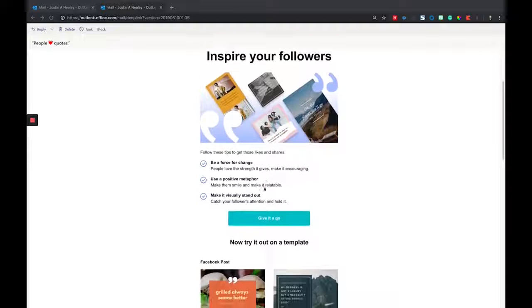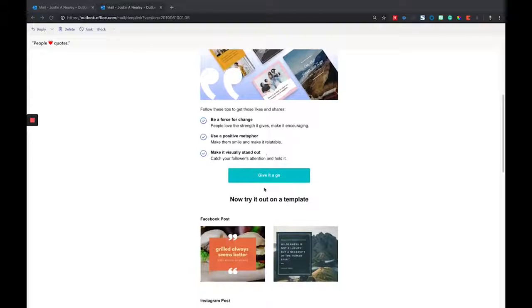As you scroll down, notice that there's not a ton of text — it's very visual. They have bullet points of what they're trying to get across to get people excited about the tips: 'Be a force for change,' 'Use a positive metaphor,' and 'Make it visually stand out.'